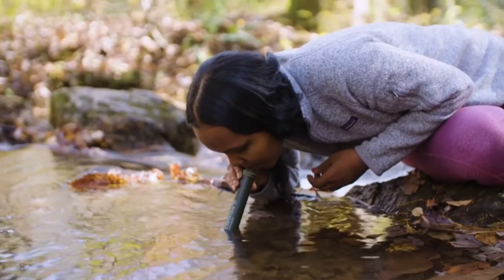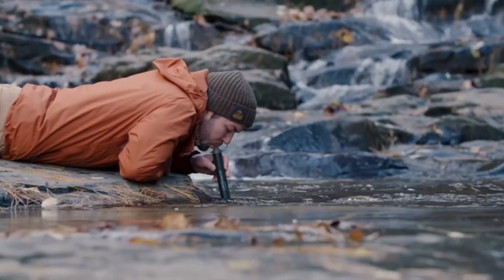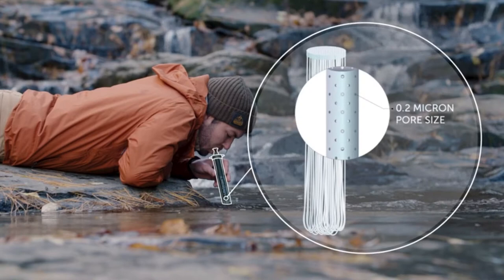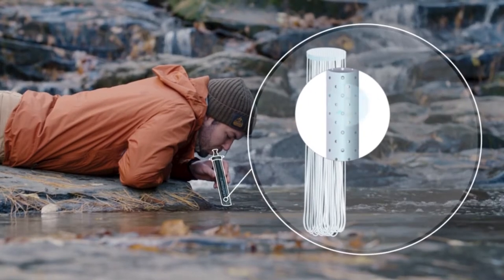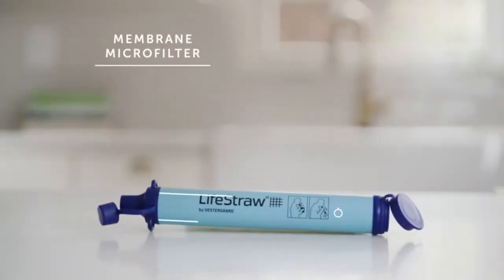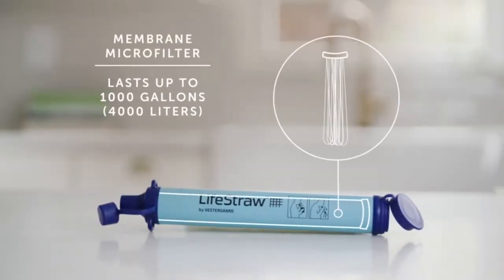Drinking water straight from these sources sound risky? It's not. With this technology, water passes through a membrane microfilter with microscopic pores that removes bacteria, parasites, microplastics, sand, silt, and sediment. The membrane microfilter lasts up to 1,000 gallons.